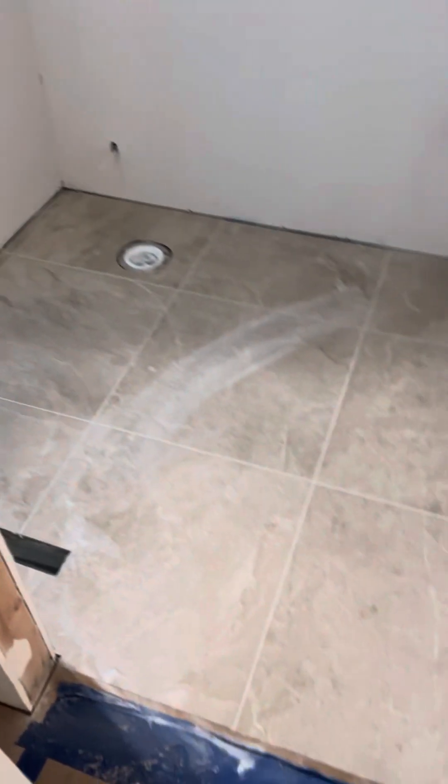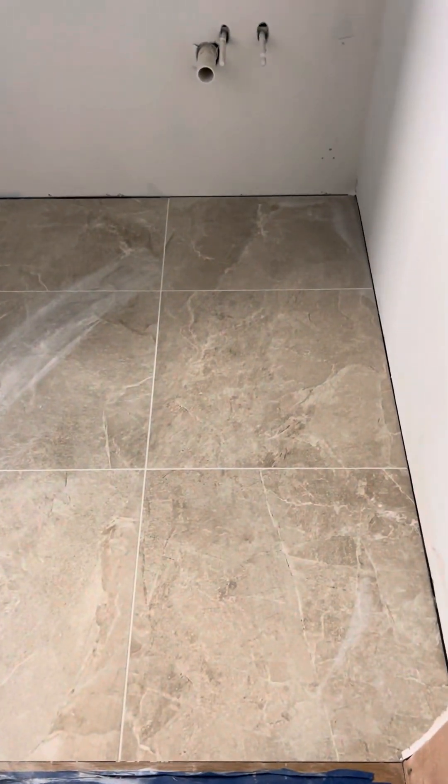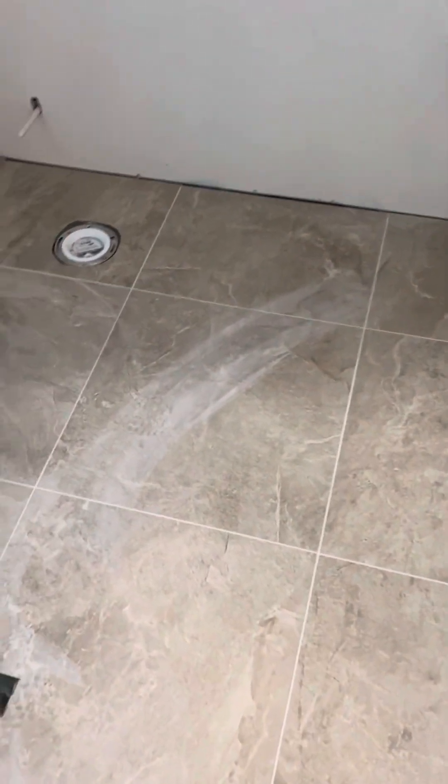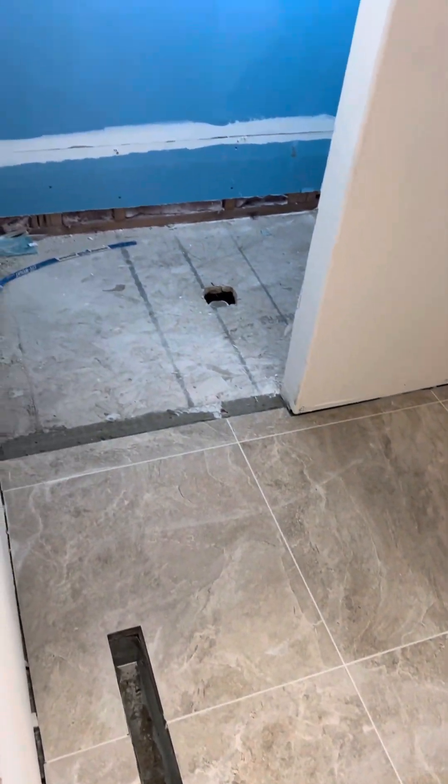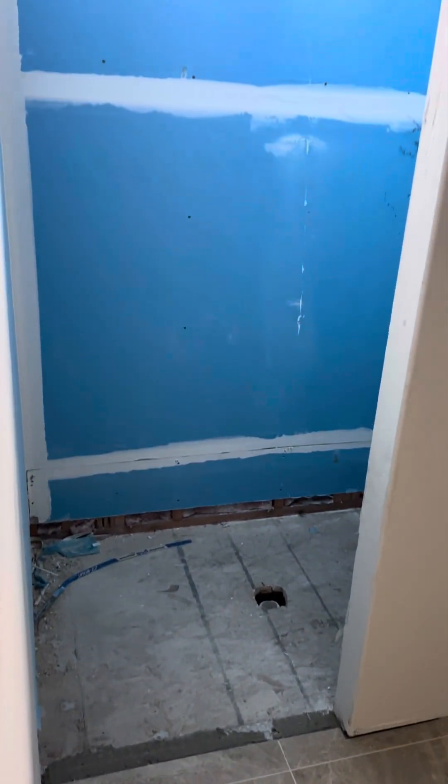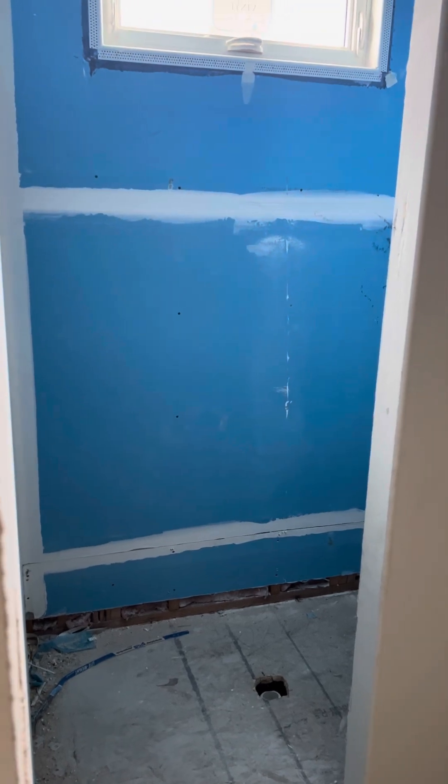This is your hall bathroom right here. I personally think the tile looks really, really great. I think it's a really beautiful tile. There's your shower — we're going to put a shower pan in there in the coming weeks.